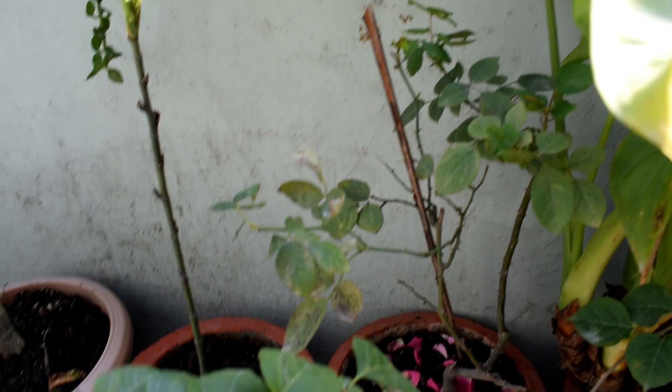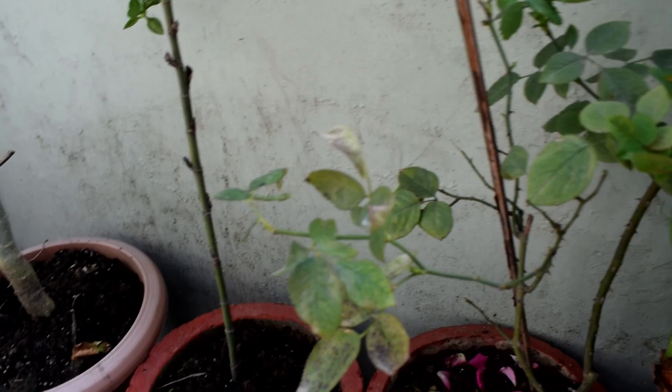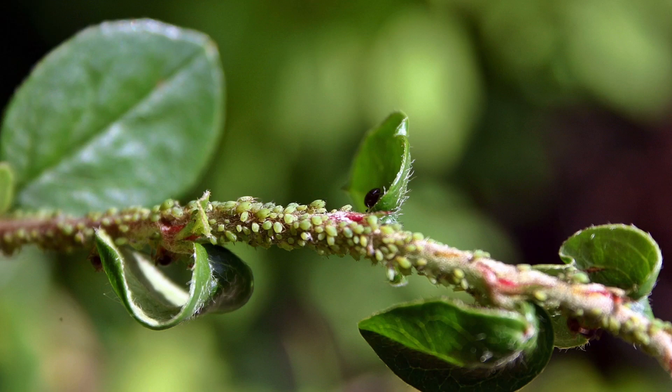Black spot is a waterborne fungal disease. It appears as circular black or brown spots on the top sides of the leaves. It starts towards the bottom of a bush and works its way up, eventually causing defoliation. Prevent this disease the same way you prevent powdery mildew — by improving air circulation around and through the plant and watering at ground level.